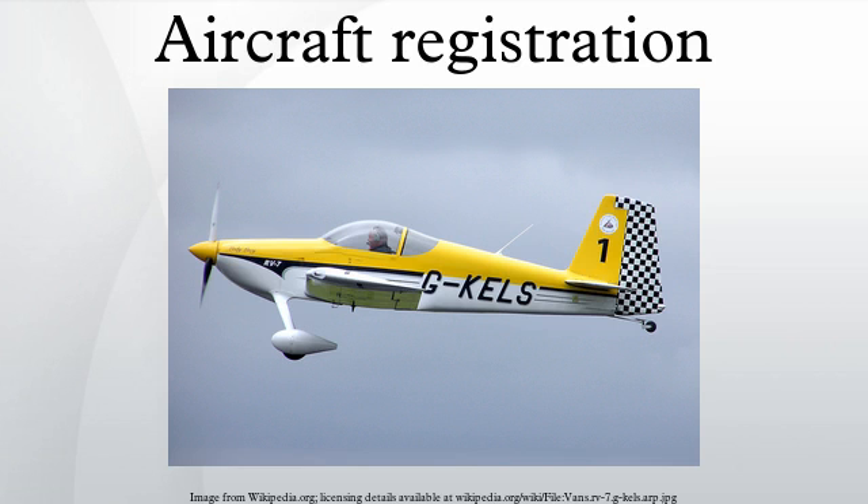Most countries also require the aircraft registration to be imprinted on a permanent fireproof plate mounted on the fuselage, for the purposes of post-fire and post-crash aircraft accident investigation. Because aeroplanes typically display their registration numbers on the aft fuselage just forward of the tail, the registration is often referred to as the tail number.